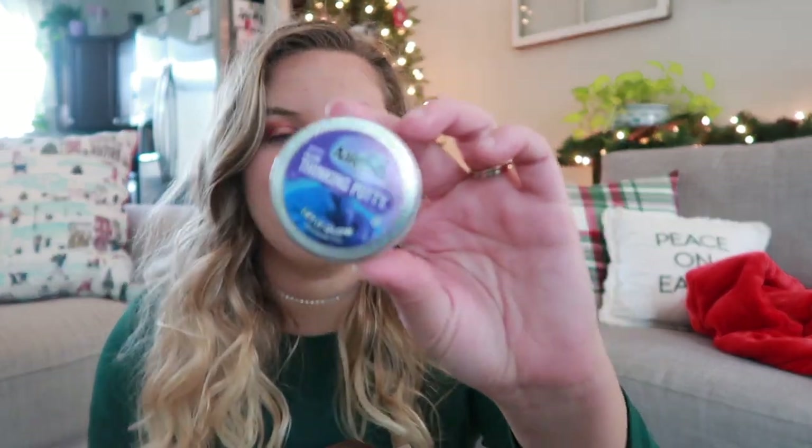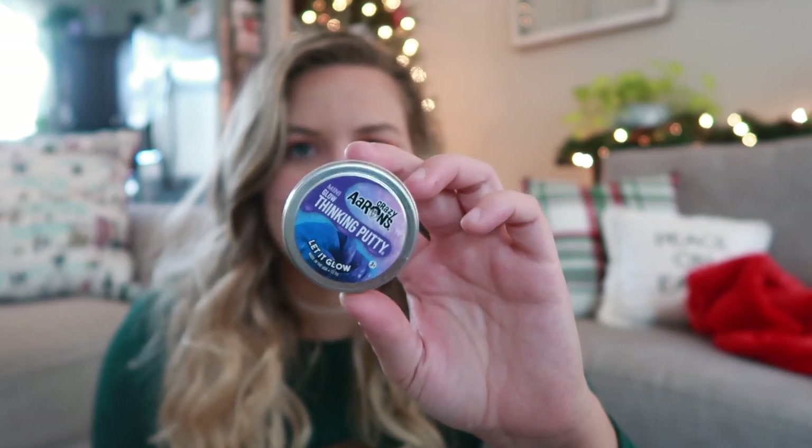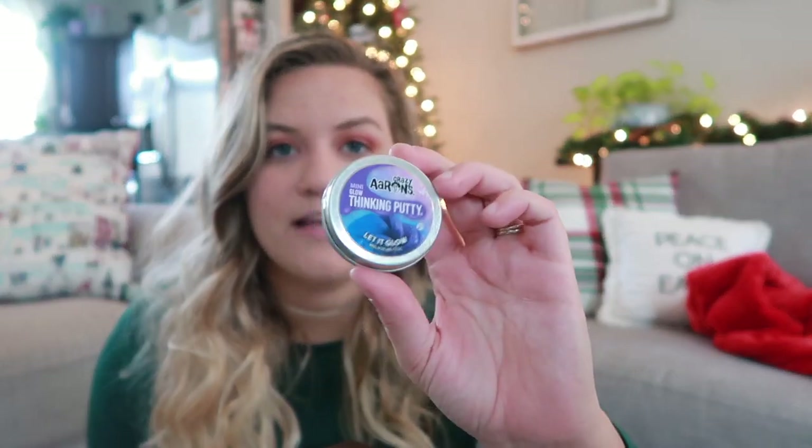This is something I got last year as a stocking stuffer type gift from my boss at work — it is thinking putty and it glows in the dark. If you've never had thinking putty, it's basically like silly putty but it's different. It feels like an adult version of silly putty. I definitely found this in the toy section at Target, but they have the tiny ones which is so cute.